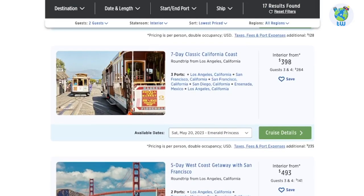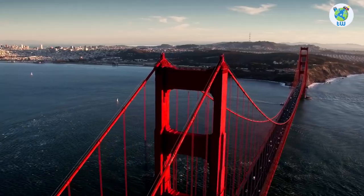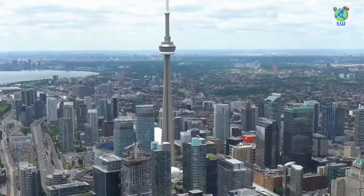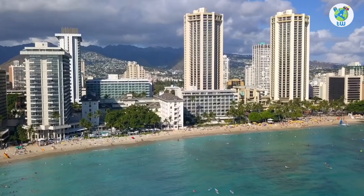Number four: the itinerary includes 5 to 19 days of sailing from Los Angeles, San Francisco, New York City, and Fort Lauderdale to Cabo San Lucas, West Coast, Mexican Riviera, Canada and New England, Panama Canal, Caribbean, and Hawaiian locations.